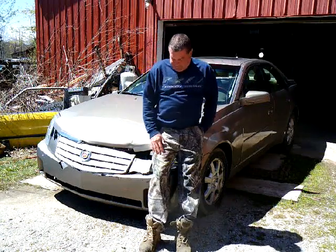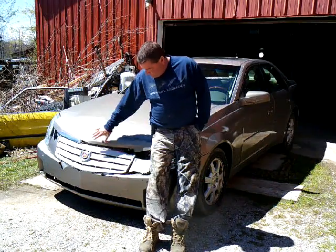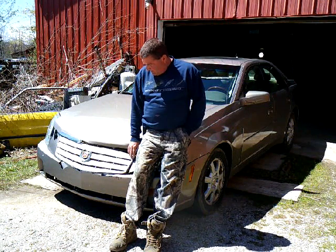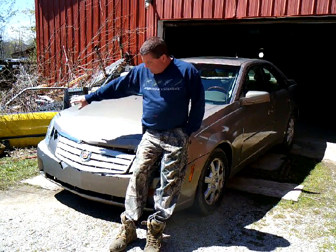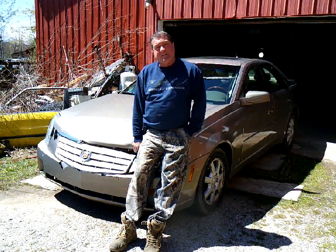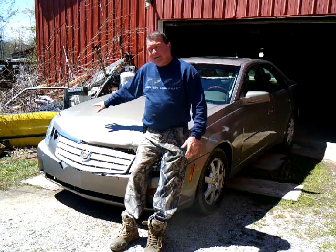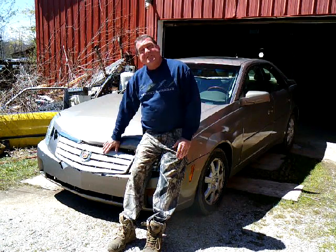Good morning YouTubers. You might recognize this car — it had a little incident, shall we say. A big old buck jumped in front of me when I was driving. I was only doing 25-30 miles an hour, stopped almost immediately, but that bugger literally rolled up onto the hood. The hood buckled and I did a little stomping on it. I probably should have filmed that.